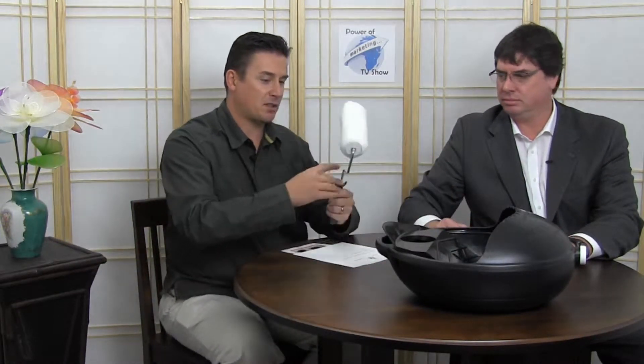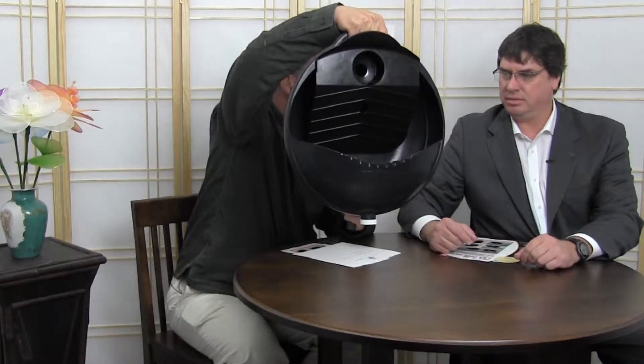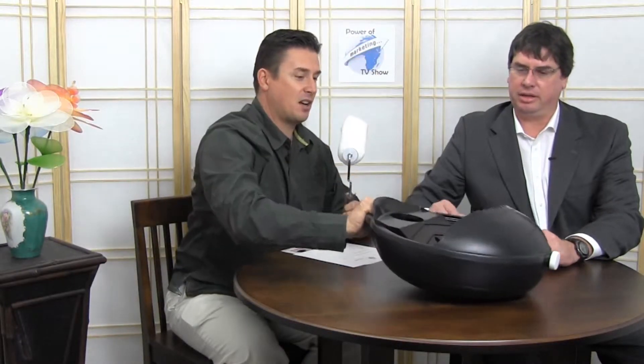How much paint does this hold? This holds about a gallon of paint. That's awesome. And I was noticing that you can also transport it — say you need to go into a different room, you pick it up and you can take it to your next location. Exactly, that is awesome.